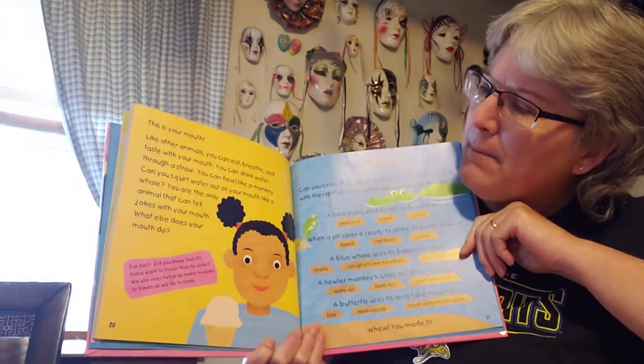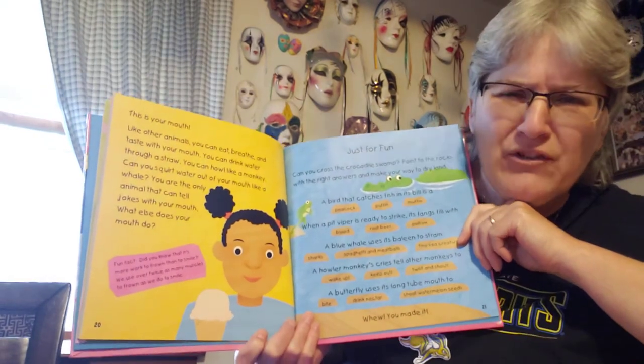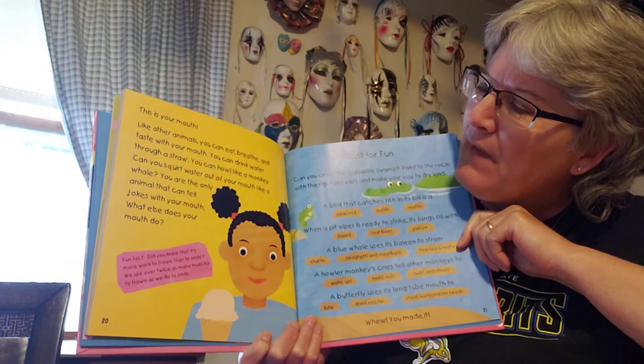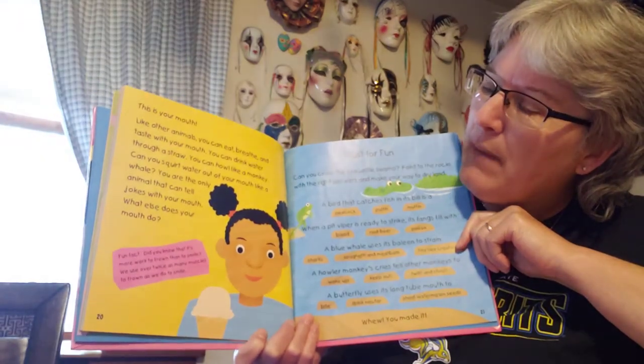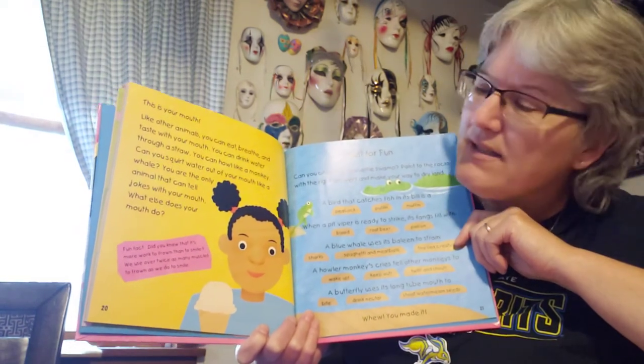You can howl like a monkey. Can you squirt water out of your mouth like a whale? I wouldn't try that one unless you're by the sink — Mom and Dad might not like that. You are the only animal that can tell jokes with your mouth. What else does your mouth do? Our mouth does a lot of things, doesn't it?